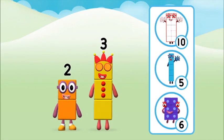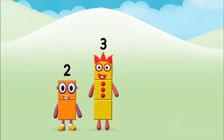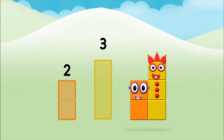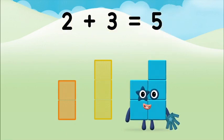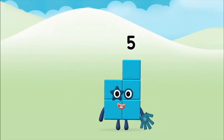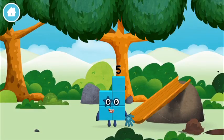What number block will you make when you add these two number blocks together? Correct! You chose the right answer. Now can you add the number blocks together? Two plus three equals five. Marvelous! You made number block five — you made a new number block!